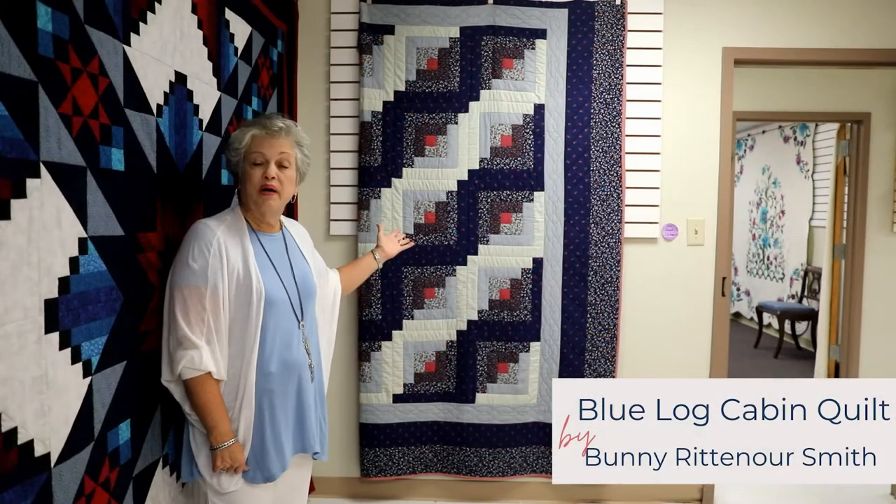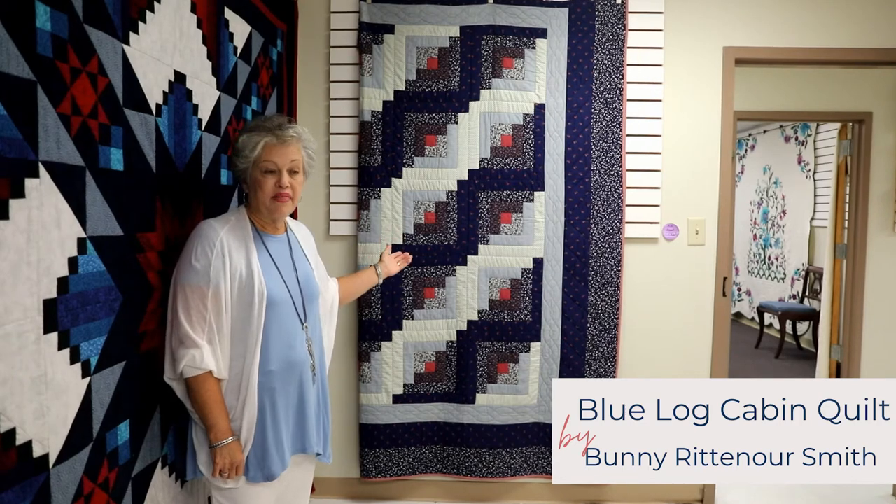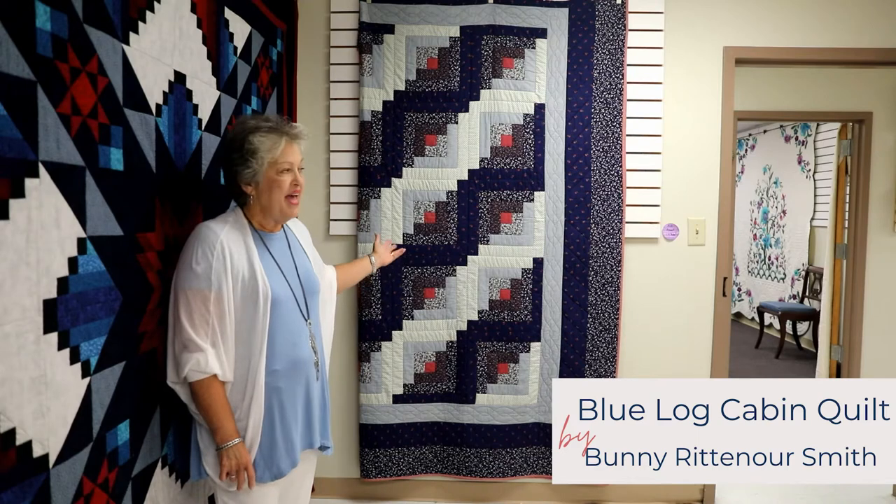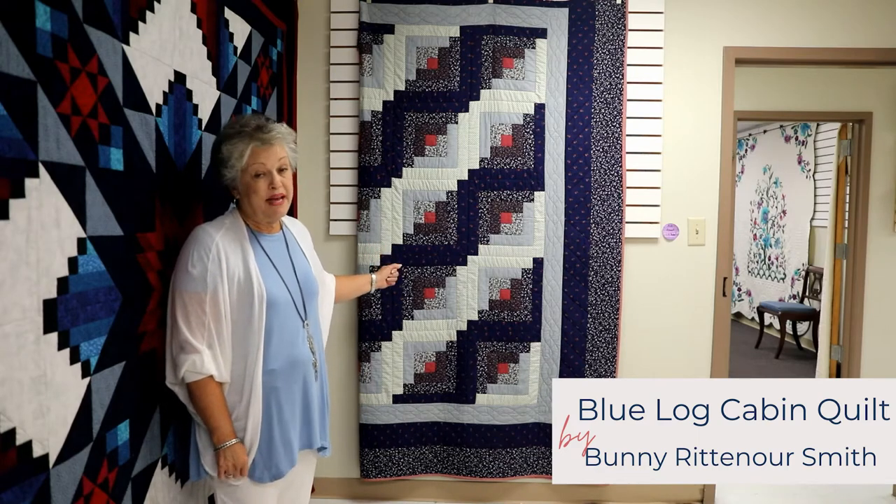This is a beautiful quilt made by Bunny Rittenour-Smith. It is a log cabin design — she calls it Log Cabin in Blue. This is a popular design among quilters and fun to put together.